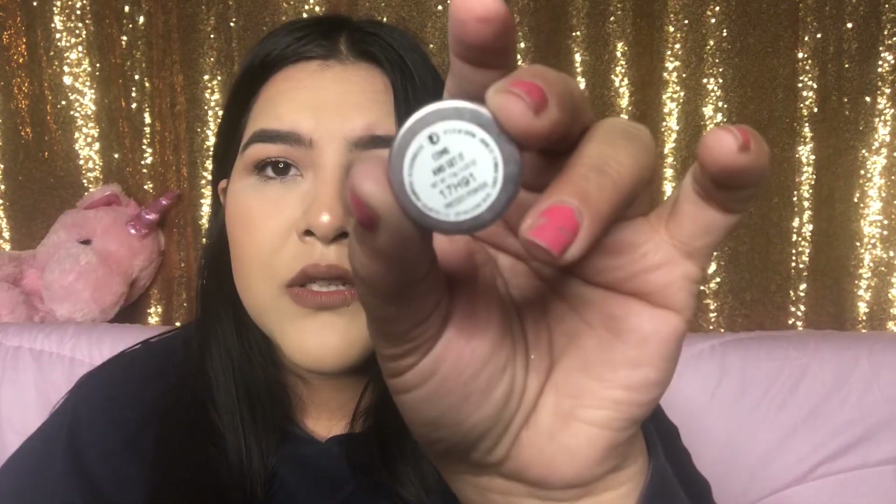You get the name on the back, the number, and it says 'pressed powder.' This one is called 'Come and Get It' — just a beautiful shadow. That's pretty much it for my haul.